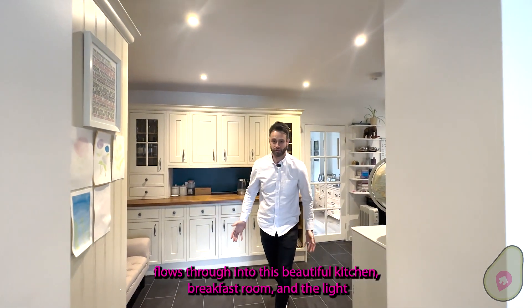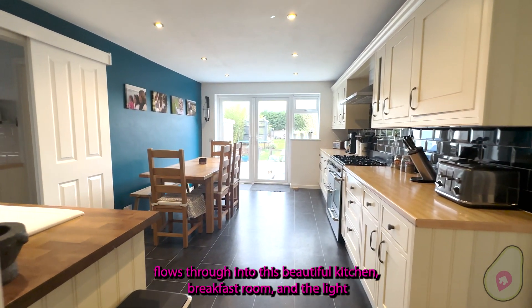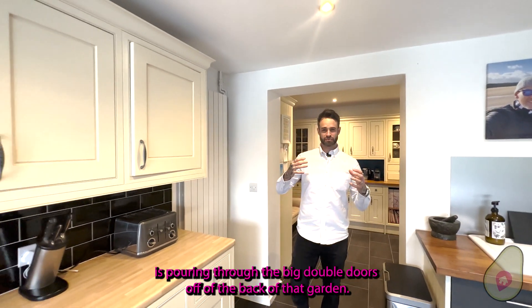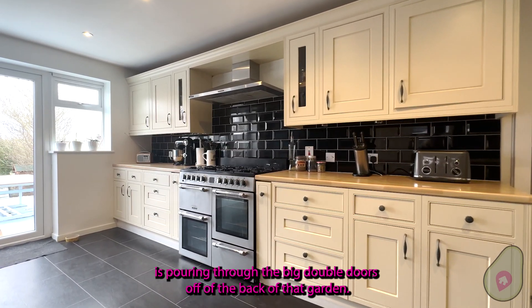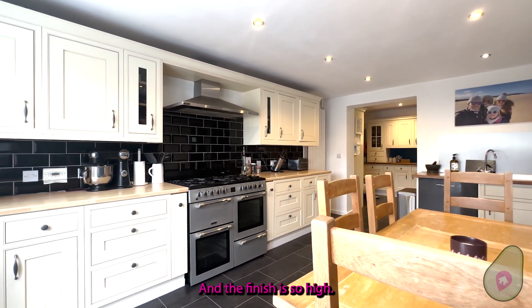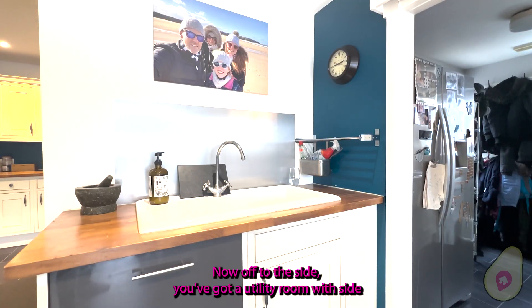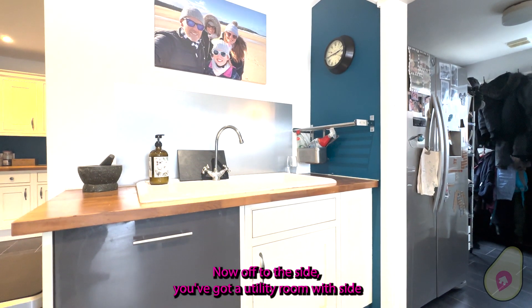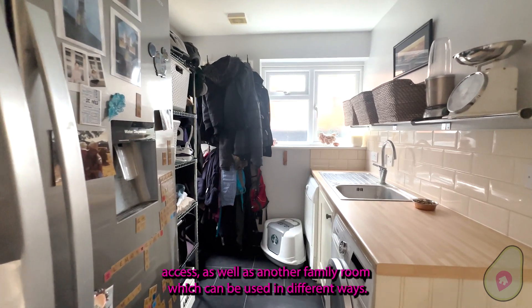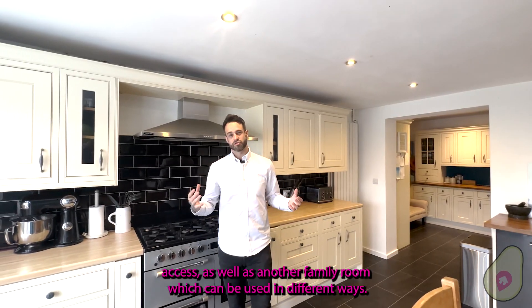Then it just flows through into this beautiful kitchen breakfast room. The light is pouring through the big double doors off the back of that garden. You get a fantastic feel in here and the finish is so high, with multiple spotlights as well. Off to the side you've got your utility room with side access, as well as another family room which can be used in different ways.